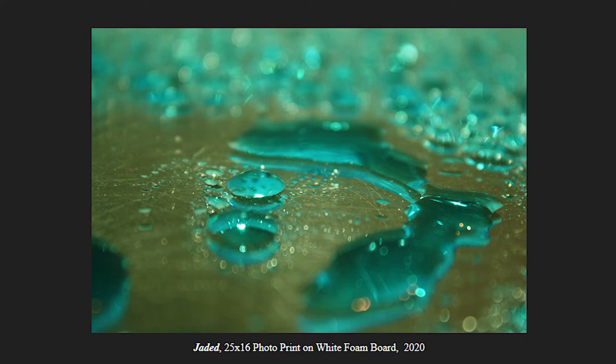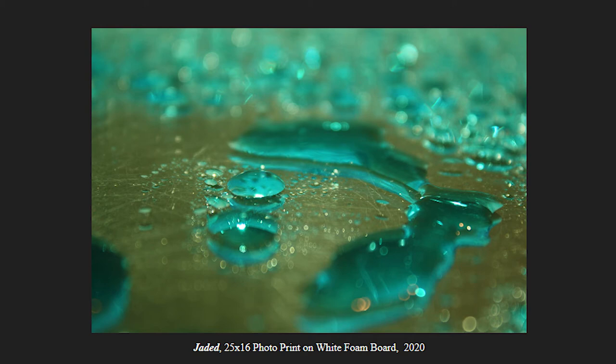My next photo, Jaded, is a 25x16 photo print, and this is different from Scarlett because I started incorporating dye in my water. For this one, I used a blue color dye in my water, and I had my overhead light and the flash from my camera. I wanted to use this color dye to further experiment with color as well.